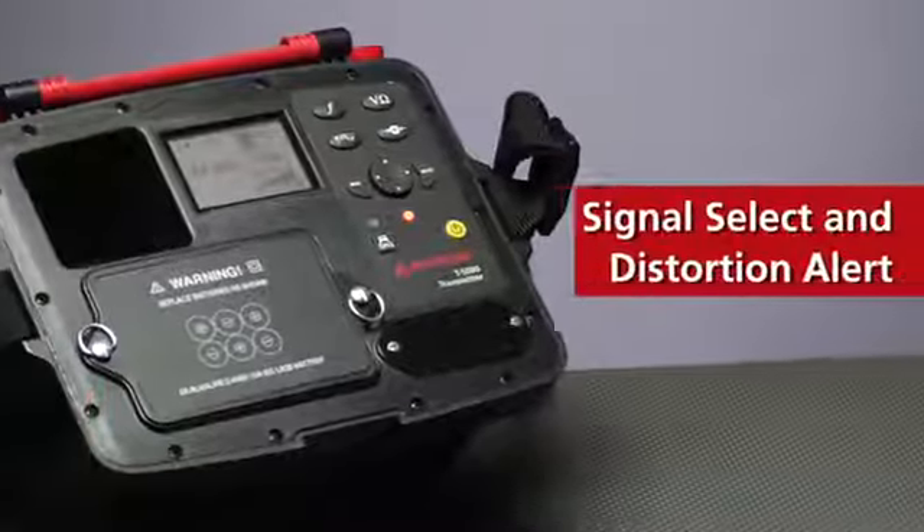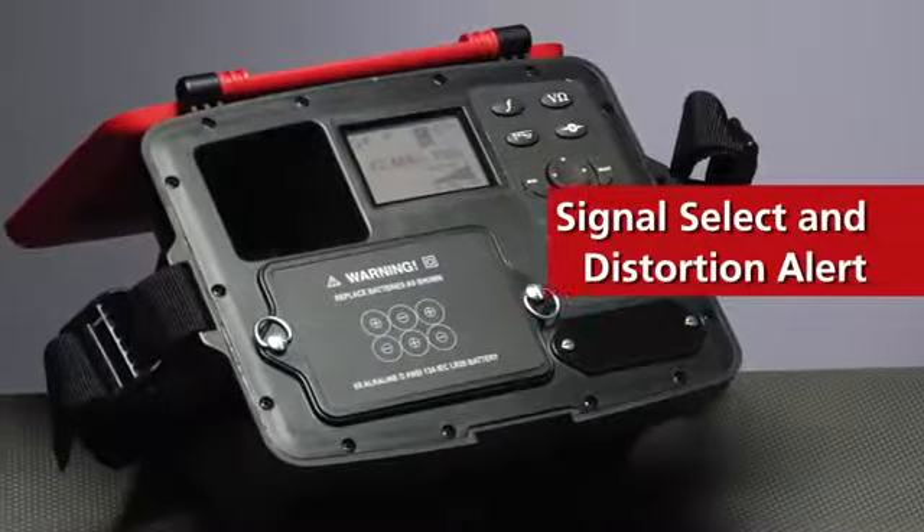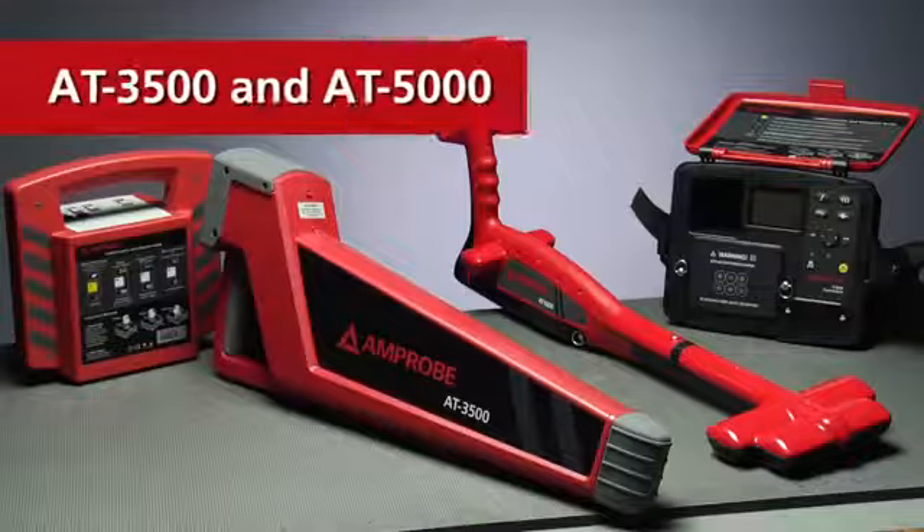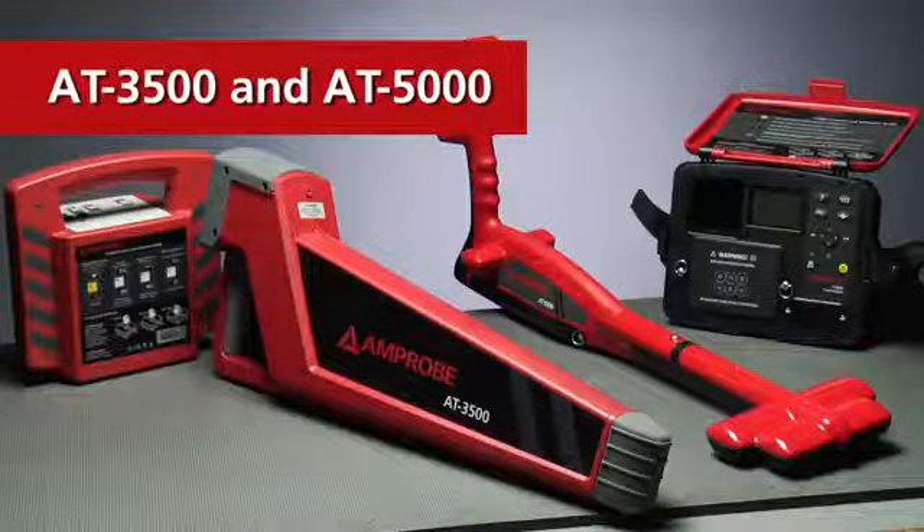Signal Select and Distortion Alert edit out false signals from neighboring lines to keep you on target. Just because a line's buried under 20 feet of earth doesn't mean you shouldn't get a nice clean signal.